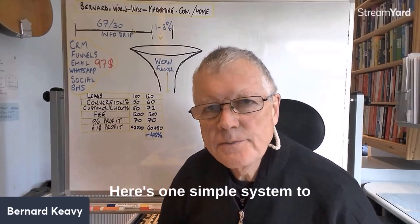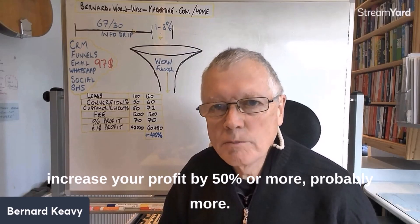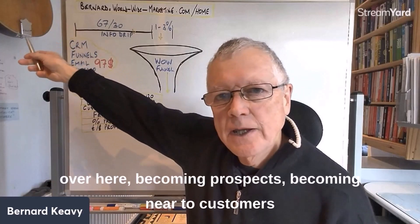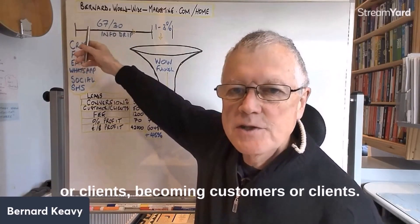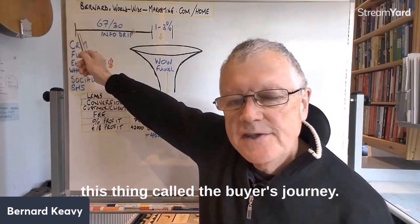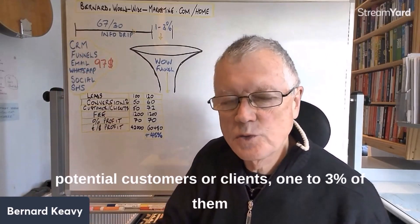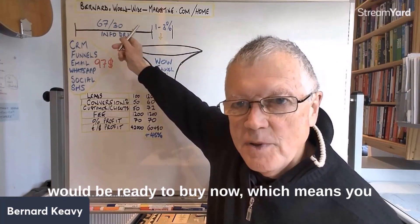Here's one simple system that could increase your profit by 50% or more. Picture your suspects becoming prospects, becoming near-to-customers, becoming customers or clients. This is called the buyer's journey. At any given time, if you took a hundred potential customers, one to three percent of them would be ready to buy now.